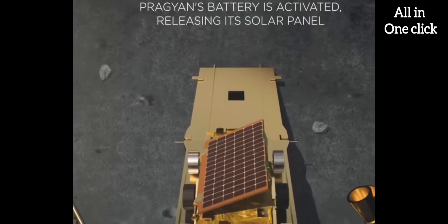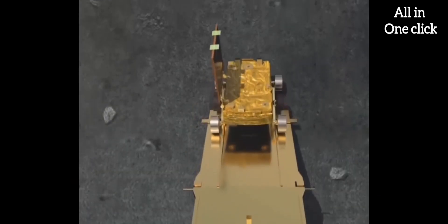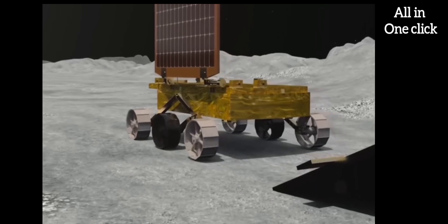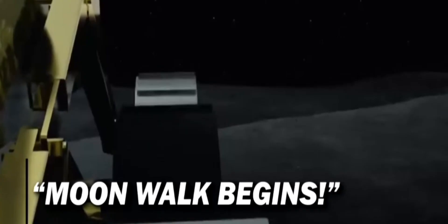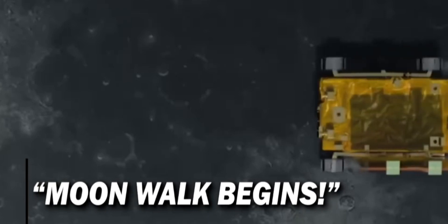Third, the Pragyan rover. This is a six-wheel vehicle with a mass of 26 kilograms. It is expected to take multiple measurements to support research into the composition of the lunar surface, the presence of water ice in the lunar soil, the history of lunar impacts, and the evolution of the moon's atmosphere.